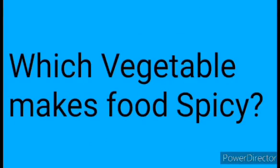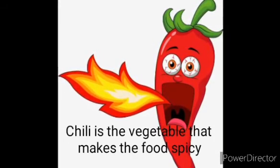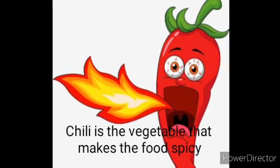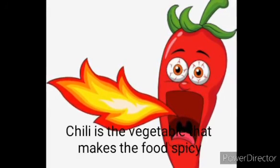Question 6: Which vegetable makes food spicy? Answer: Chili is the vegetable that makes the food spicy.